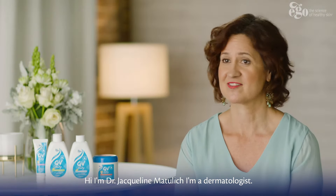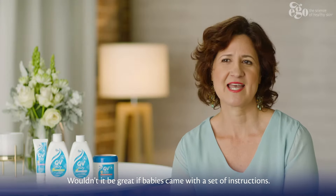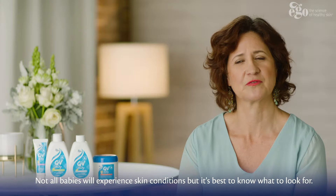Hi, I'm Dr. Jacqueline Matlitch. I'm a dermatologist. Let's talk about new baby's skin. Wouldn't it be great if babies came with a set of instructions? Not all babies will experience skin conditions, but it's best to know what to look for.